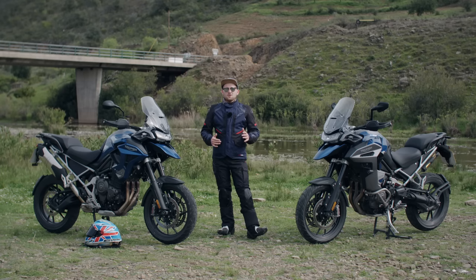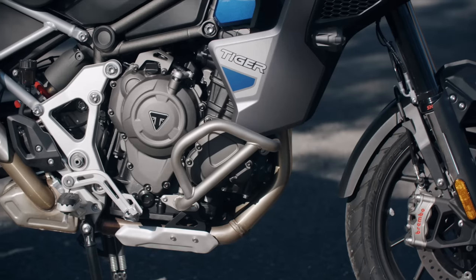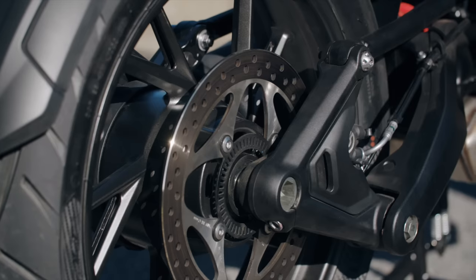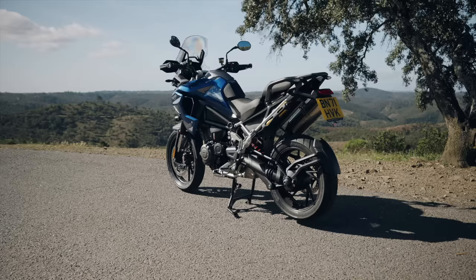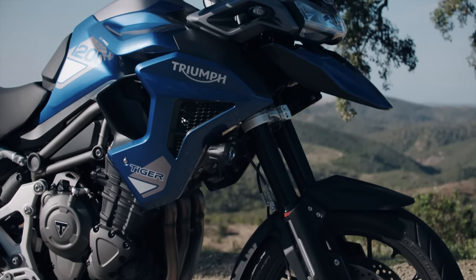When I say this Tiger is all new, I actually mean it — this is an entirely new bike. You've got an all-new T-plane crank engine producing just shy of 150 horsepower and 130 Nm of torque, which is mega for this sector. It's got a new chassis, new swingarm, new shaft drive — it's just all new. But the most impressive thing for me is the weight saving. The old Tiger was a bit of a lump, and this has saved a whopping 25 kilos. Triumph tell us that on comparable spec models they come in around 10 kilos less than a certain Bavarian rival, which is incredible.